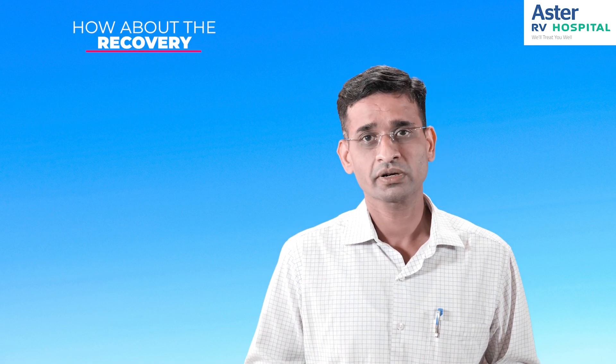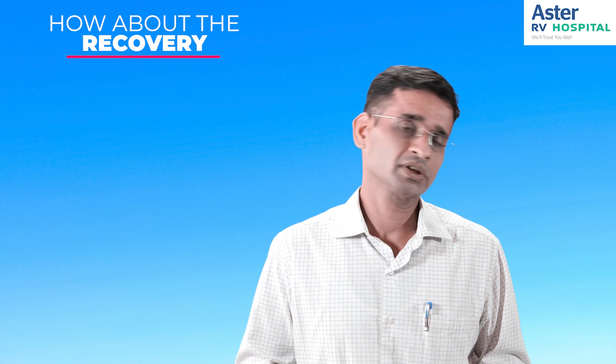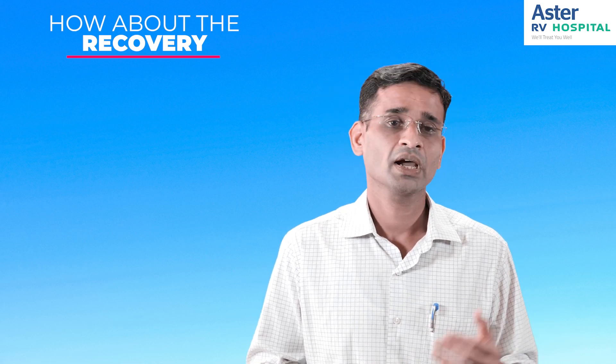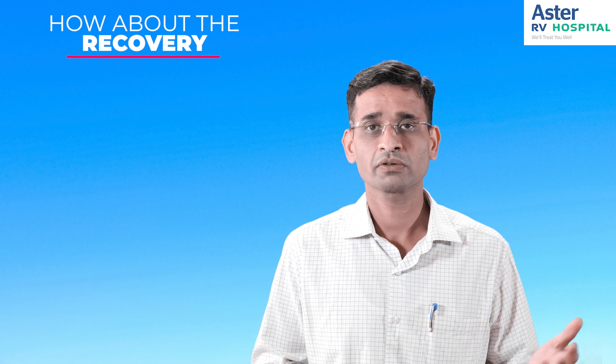Regarding recovery — you may need to take three or four days off, and subsequently you can resume your routine work.